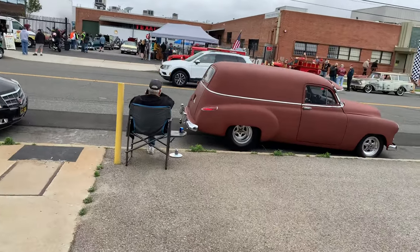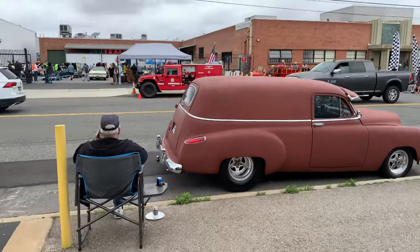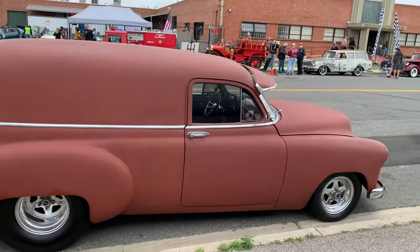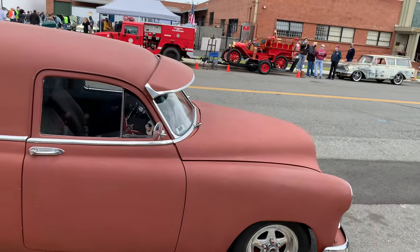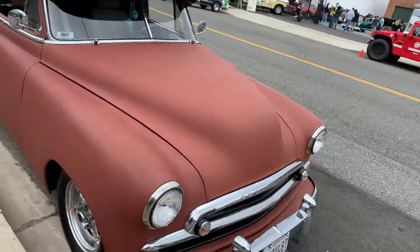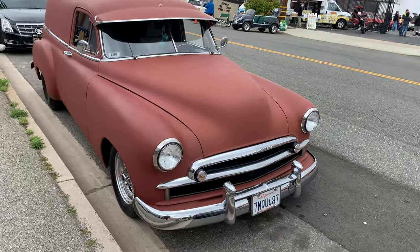I'm going to show you the sedan delivery. That's the band playing — it's US 99, and the drummer was actually my teacher in junior high. So there's a bit of a connection there.